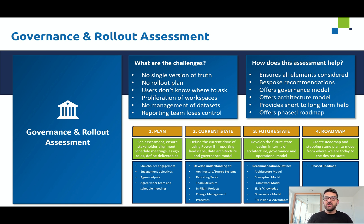That was a quick summary of the Power BI governance and rollout assessment. I hope that gave you a bit more insight on how we deliver this offering, and if you have any questions, please do feel free to reach out. Thank you.